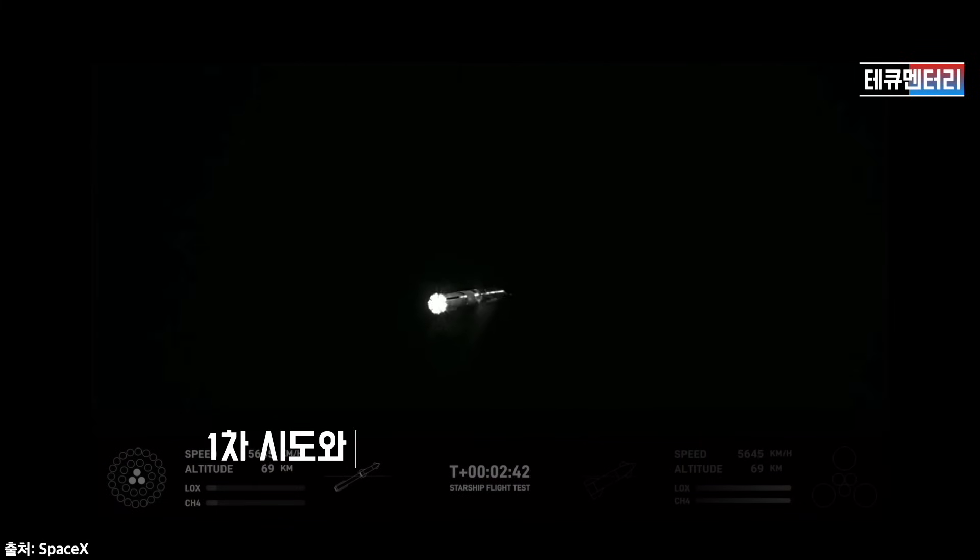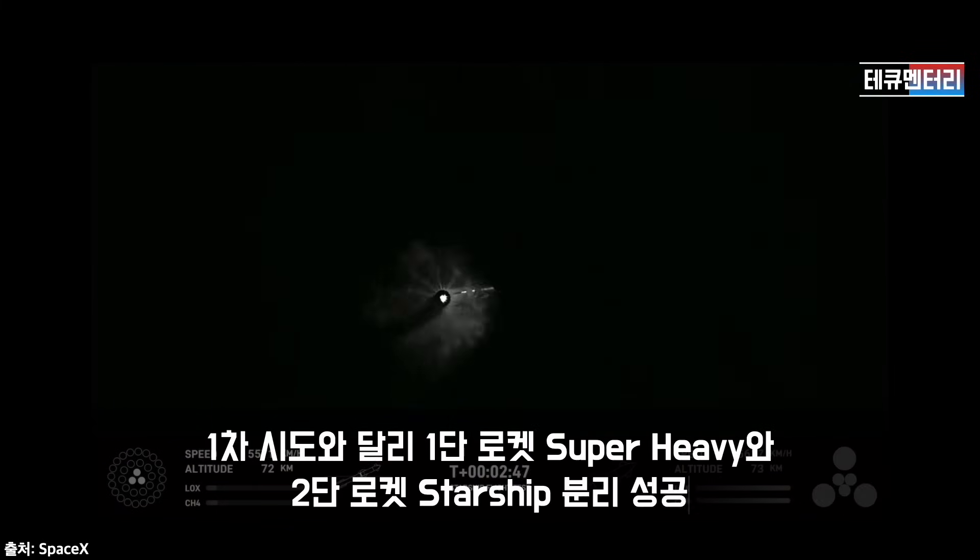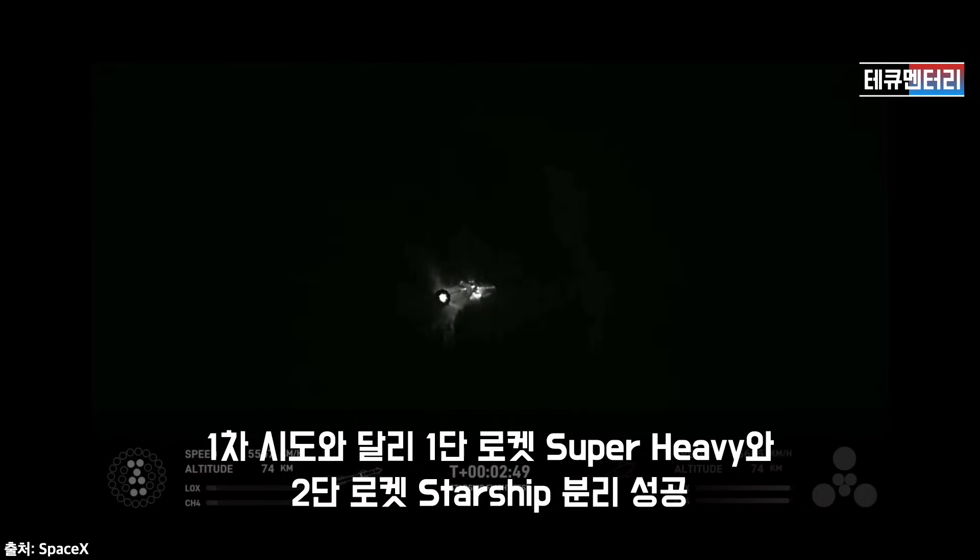Booster engine cutoff. Stage separation. Booster startup.